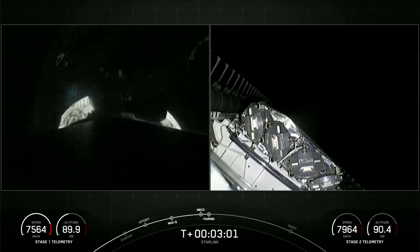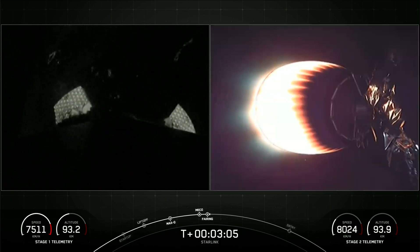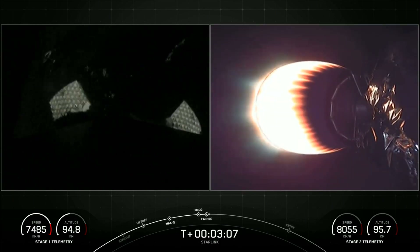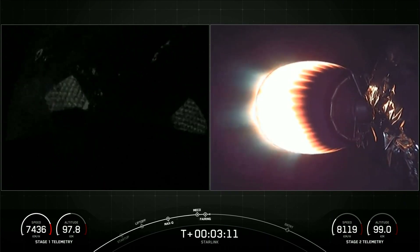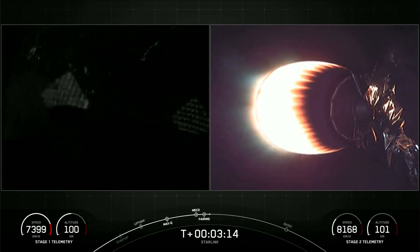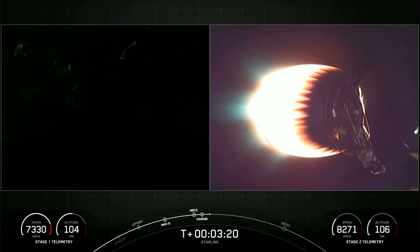Fairing separation confirmed — there you can see the fairing halves popping off, revealing our 52 Starlink satellites. We have had successful fairing deployment. SpaceX has reflown Falcon fairing halves since November of 2019, and that was our third flight for one of those halves and the fourth flight for the other. We will be attempting to recover those halves once again when they return to Earth.